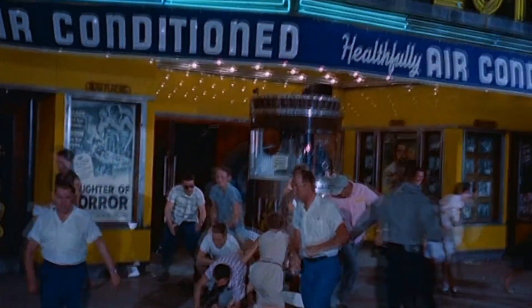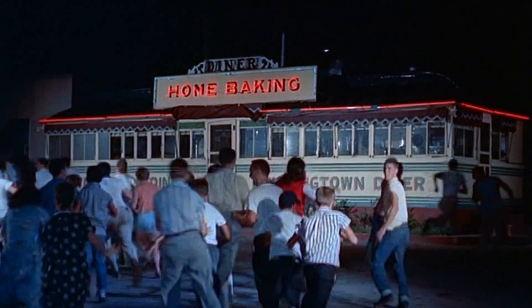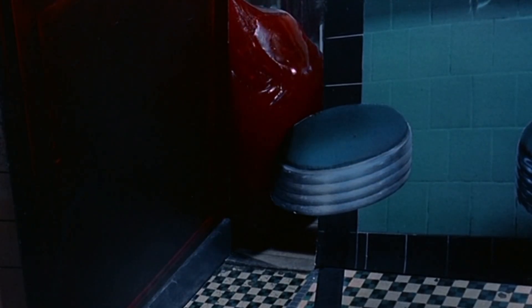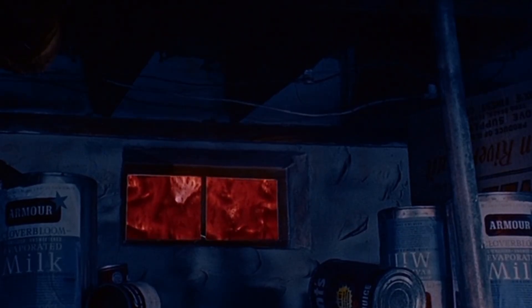Could the Blob actually exist in the real world? While it may seem like pure science fiction, similar organisms exist in nature. Slime moulds, for example, are capable of complex behaviours like problem solving and movement without a brain. Extremophiles, such as those living in hydrothermal vents, thrive in conditions once thought uninhabitable. If life can survive in such extremes, who's to say an organism like the Blob couldn't evolve somewhere in the universe? Its biology might be improbable, but it's not impossible.